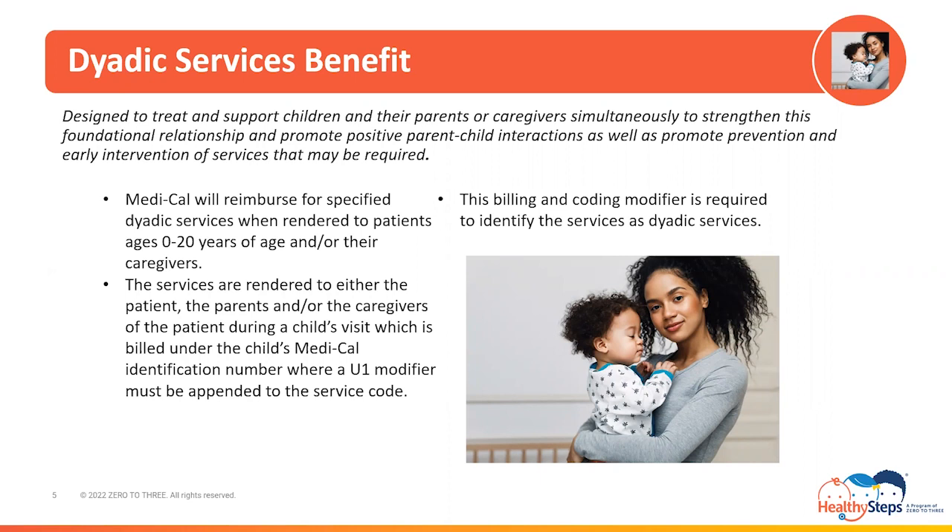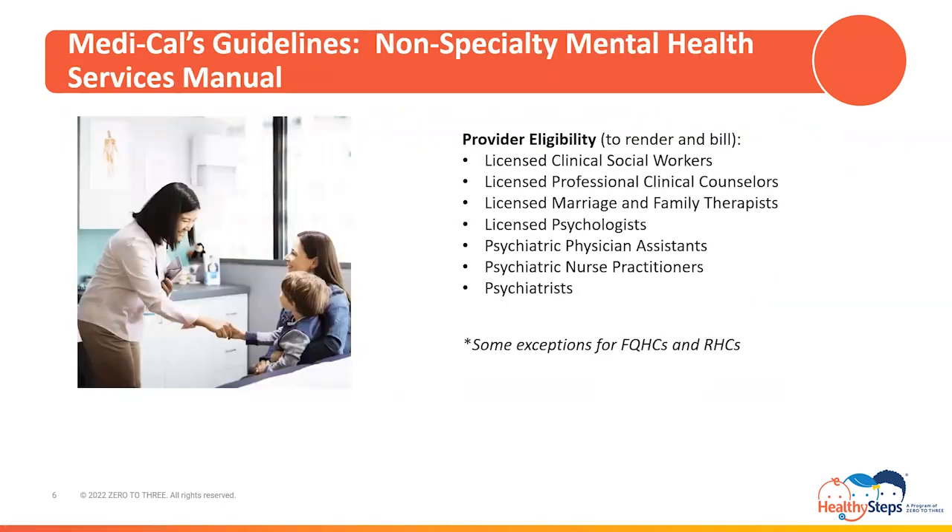Medi-Cal, California's Medicaid Healthcare Program, will reimburse for specified dyadic services when rendered to patients ages 0 to 20 years of age and or their parents or caregivers, when rendered in an outpatient medical setting. The services are billed under the child's Medi-Cal identification number, where a U1 modifier must be appended to the service code. This billing and coding modifier is required to identify the services as dyadic services. Medi-Cal's guidelines for the Dyadic Benefit are found in the Medi-Cal Non-Specialty Mental Health Services Manual, where provider eligibility to render and bill for the services are shared with the other non-specialty mental health services.